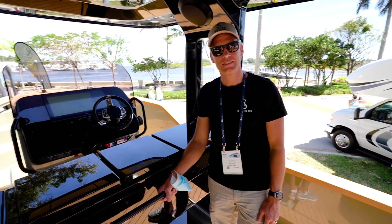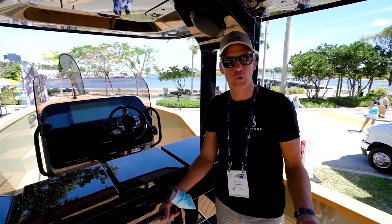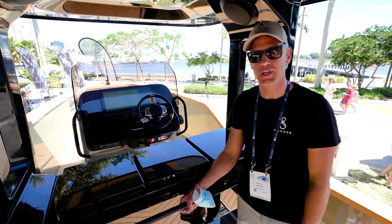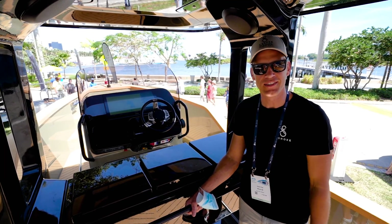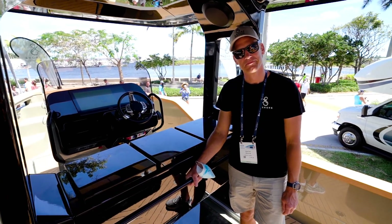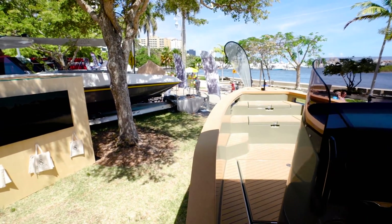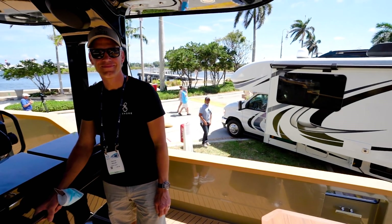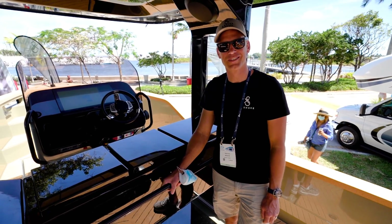Where can people go online to find out more? Of course YouTube is a great resource, and xshore.com — just one word, xshore.com. You'll find all the information there, and you can contact us with any questions. We're on Instagram, Facebook, and all social media. Is it possible to do a sea trial while here at the show? Of course, let's get going and try that out! Sorry for the helicopter buzzing us throughout the video. Oscar, thank you so much — we'll see the other boat on the water.